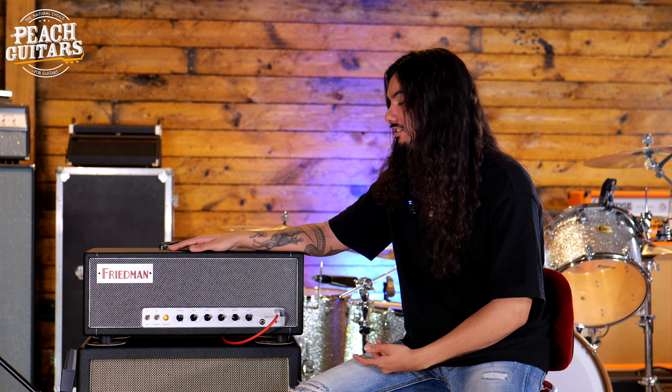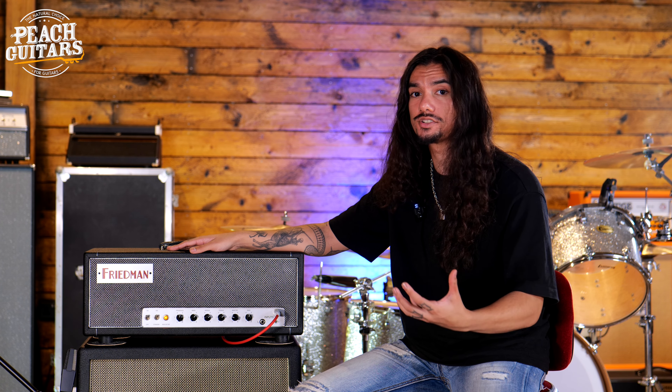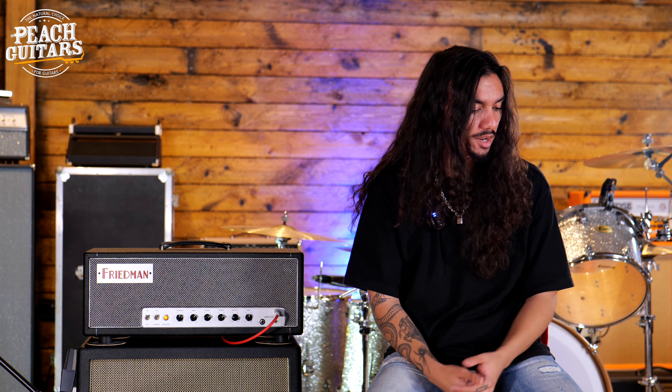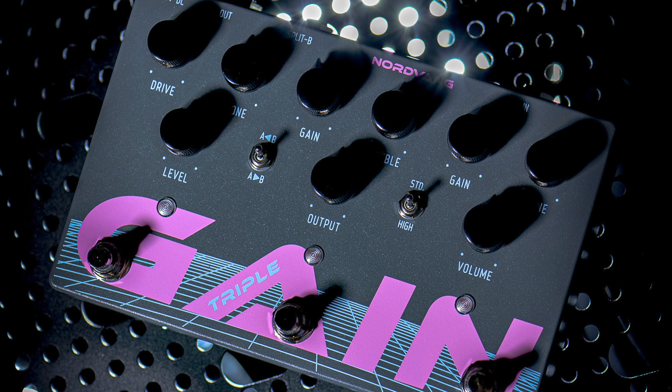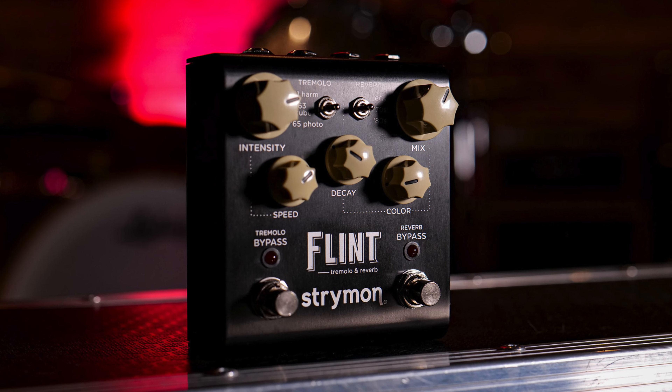All the tones you're hearing today are through this fantastic Friedman Dirty Shirley 40-watt amp. It's a really simple rig but it's got a huge sound — essentially all those classic British tones we know and love, on steroids. That's complemented with a triple gain pedal setup where we're emulating Klon style, Tube Screamer, and Blues Breaker style drives and stacking them. They stack really well together. We've also got the Andy Timmons Halo Delay by Keeley FX and the Strymon Flint for reverb. Simple sound, but it gets the job done. Thanks guys, I've been Danny de la Cruz.